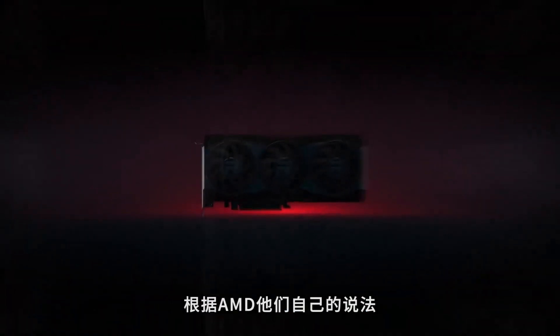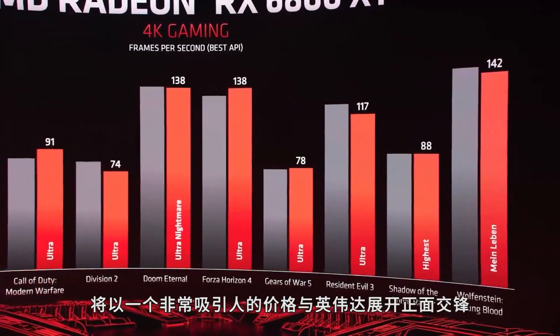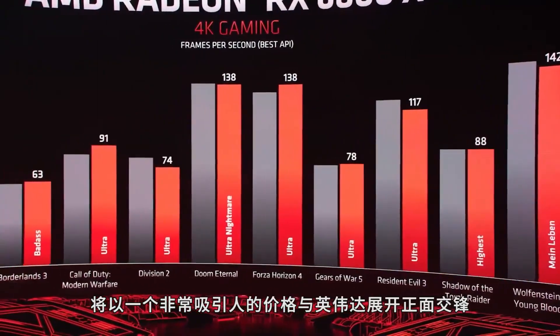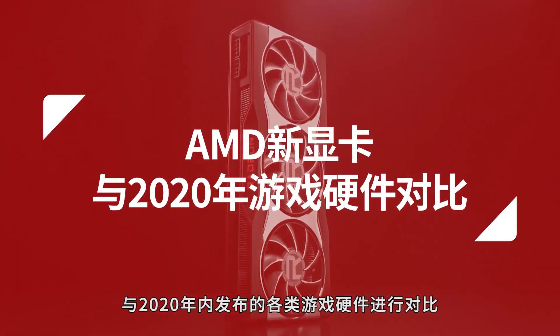NVIDIA swung the hammer with its 3000 series GPUs earlier this fall, and AMD just parried. The latest high-end Radeon GPUs should, according to AMD, go toe-to-toe with the latest from Team Green at extremely competitive prices. Here's how AMD's new cards compare to all the latest gaming hardware in 2020.